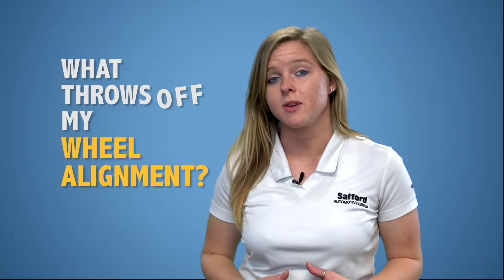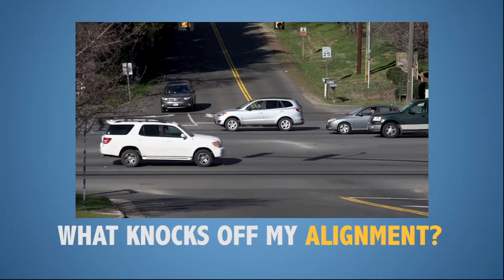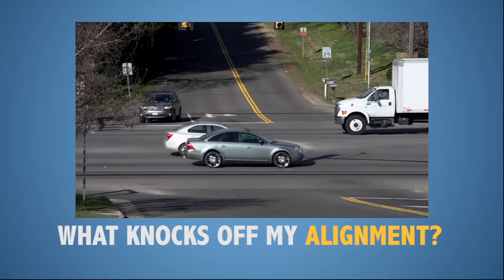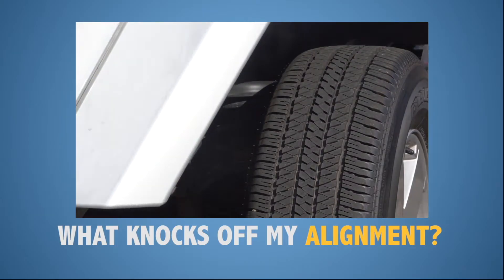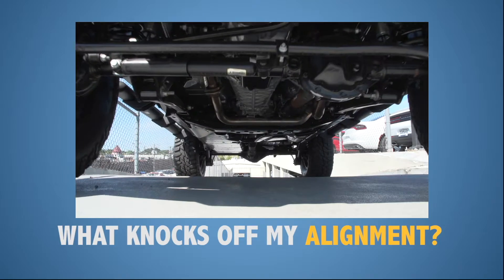So what causes your wheel alignment to be thrown off in the first place? Over time, driving causes wear and tear. As your vehicle ages, rubber bushings throughout your suspension crack and loosen, while socket and ball joints develop play with wear. Slamming into potholes, brushing into curbs, and bumping into parking space barriers can all knock off your alignment.